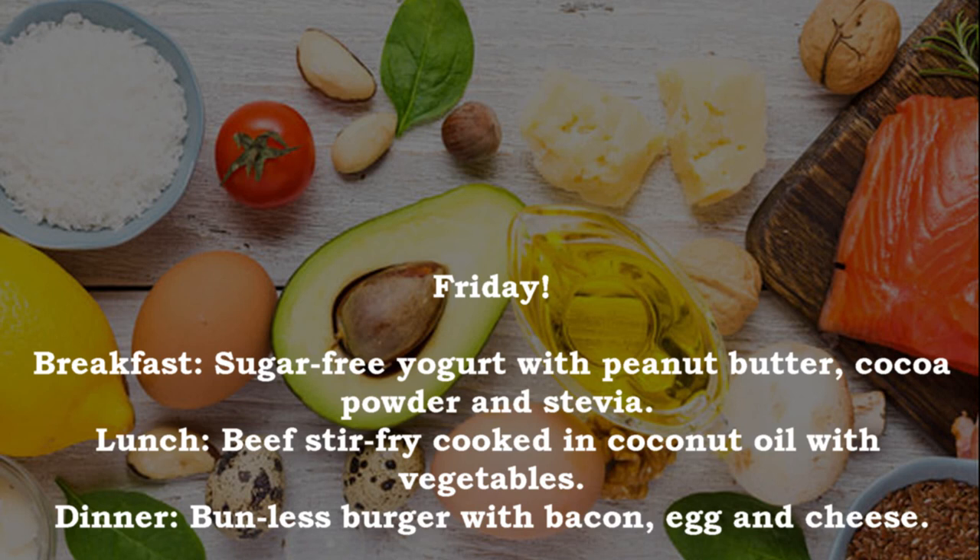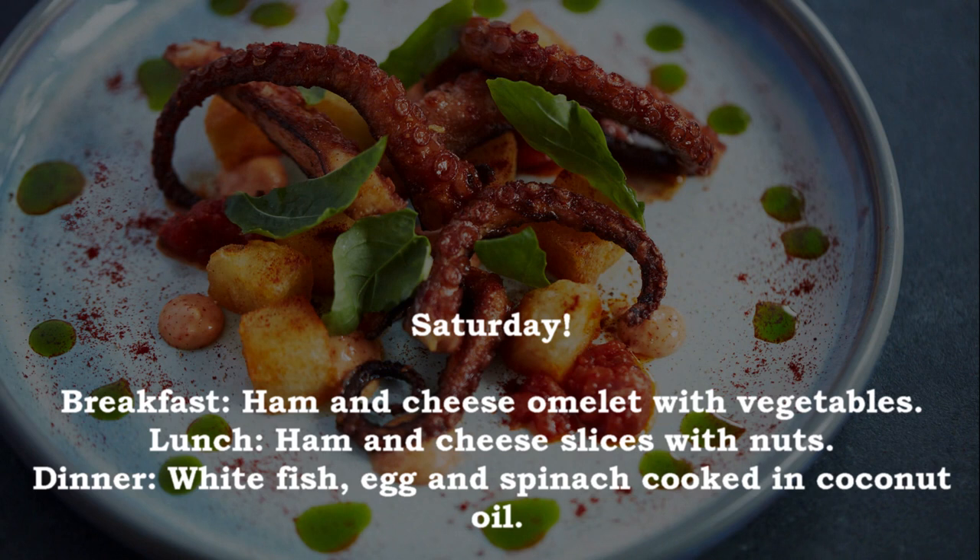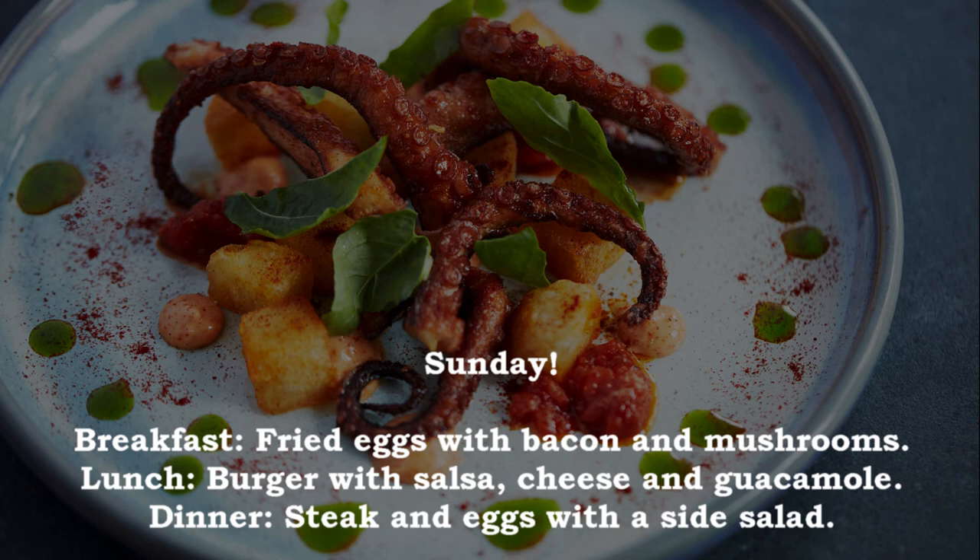Friday: breakfast — sugar-free yogurt with peanut butter, cocoa powder and stevia; lunch — beef stir-fry cooked in coconut oil with vegetables; dinner — bunless burger with bacon, egg and cheese. Saturday: breakfast — ham and cheese omelet with vegetables; lunch — ham and cheese slices with nuts; dinner — white fish, egg and spinach cooked in coconut oil. Sunday: breakfast — fried eggs with bacon and mushrooms; lunch — burger with salsa, cheese and guacamole; dinner — steak and eggs with a side salad.